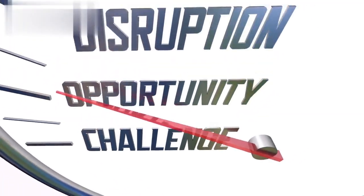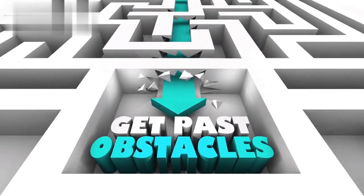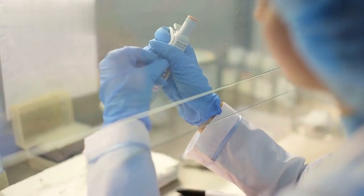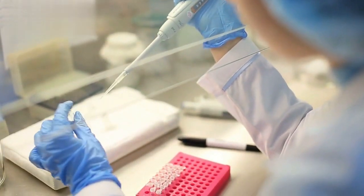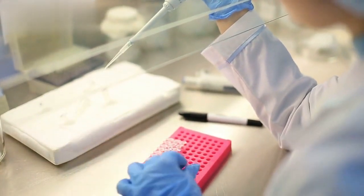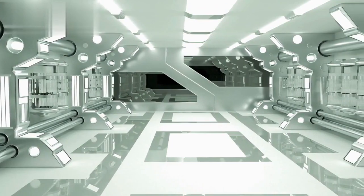Despite the many advancements in Smart Biomedical Engineering, there are still challenges to overcome. For example, many of these technologies are still in the early stages of development, and it can be difficult to move them from the lab to the clinic. Additionally, there are ethical and regulatory challenges that need to be addressed.